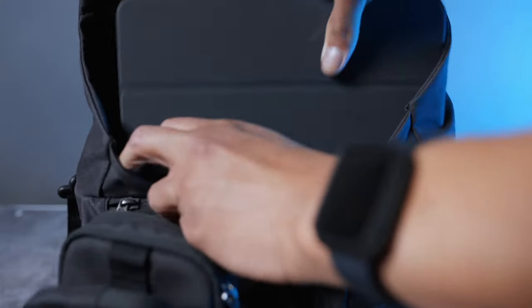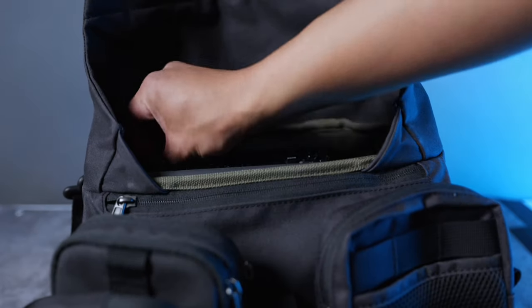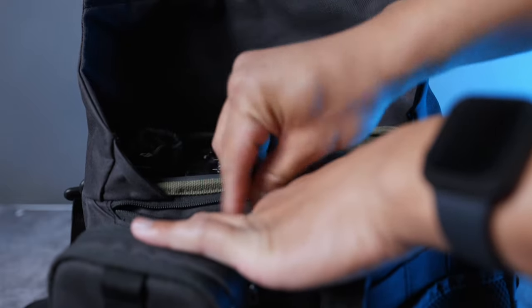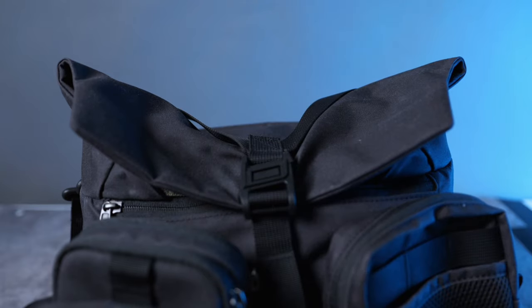Now, as straightforward as it seems, the smallest of these bags — the 7-liter Wotancraft — actually feels just as spacious as the 10 and 12-liter slings in this lineup, and you'll see why later on as we pack these bags.